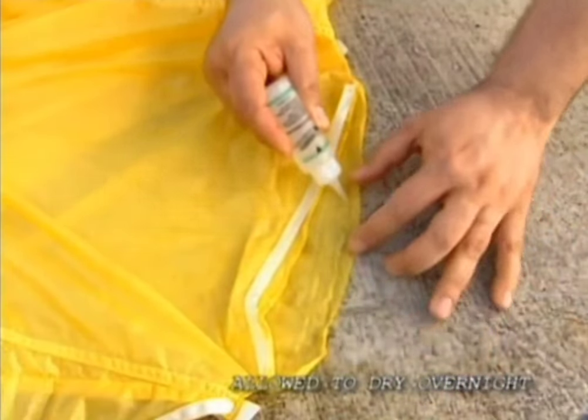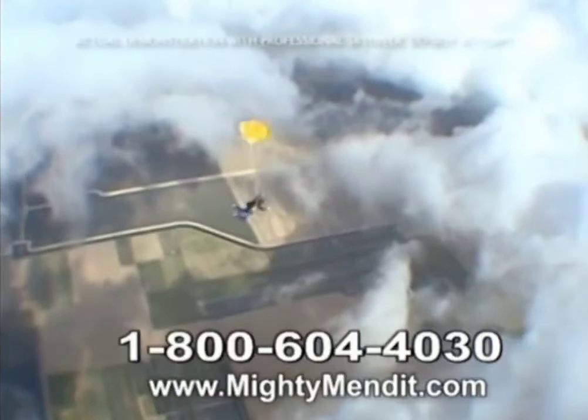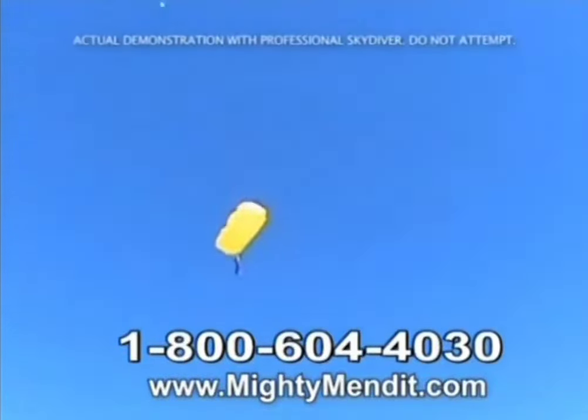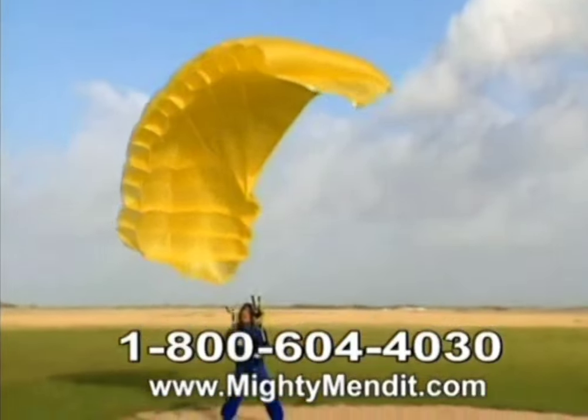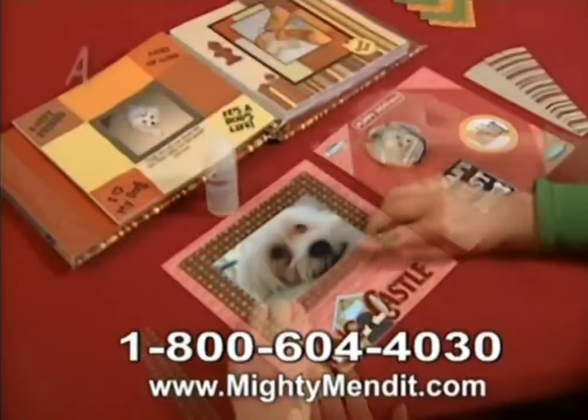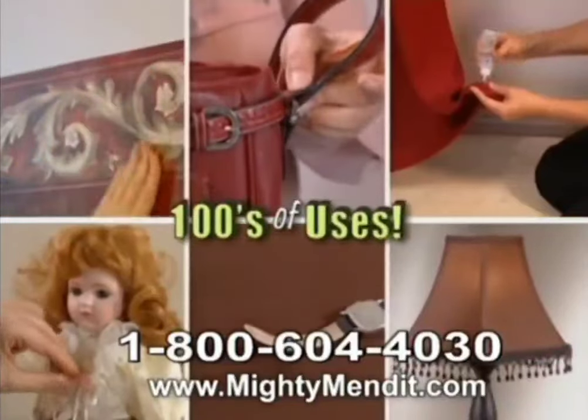We even repaired this parachute with Mighty Mend It, and it still has the strength to safely bring down this skydiver from 13,000 feet. Now that's the power of Mighty Mend It. Plus, it's ideal for scrapbooking your craft project. You'll find hundreds of money-saving uses.